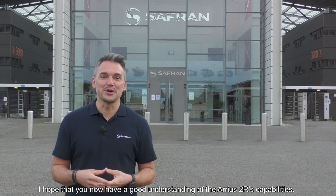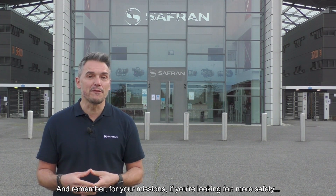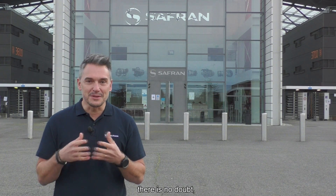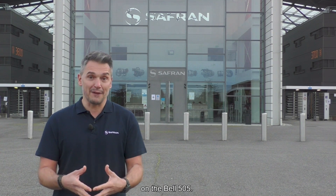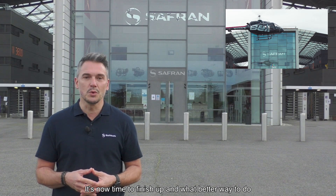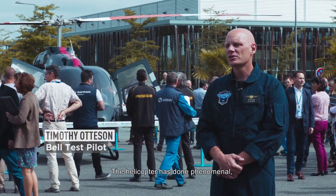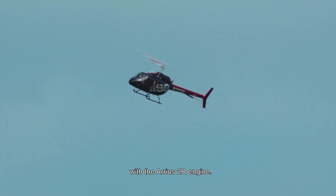Now I hope that you have a good understanding of the Arrius 2R capabilities. And remember: for your missions, if you are looking for more safety, more availability, or more profitability, there is no doubt — you can trust in the engine performance of the Arrius 2R on the Bell 505. It is now time to finish up, and what better way to do that than to leave the sum-up to our best ambassadors, the pilots. The helicopter has performed phenomenally at all altitudes and all requirements. It works fantastic. I have nothing but pleasant experiences with the Arrius 2R engine.